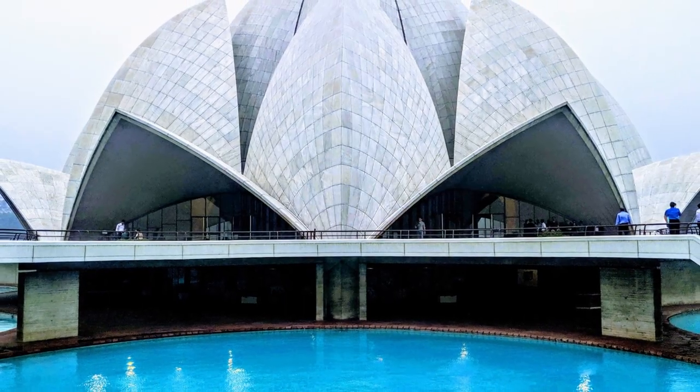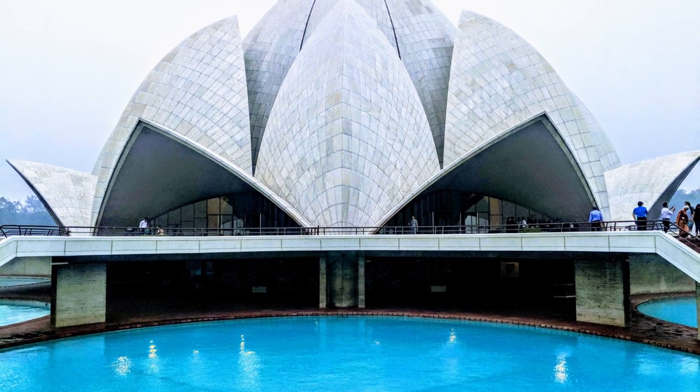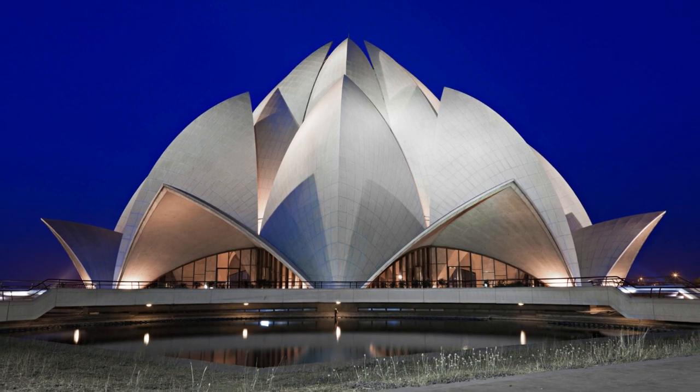The temple is famous for its unique lotus flower shaped design and attracts millions of visitors every year. Let's explore the history and significance of this iconic temple.